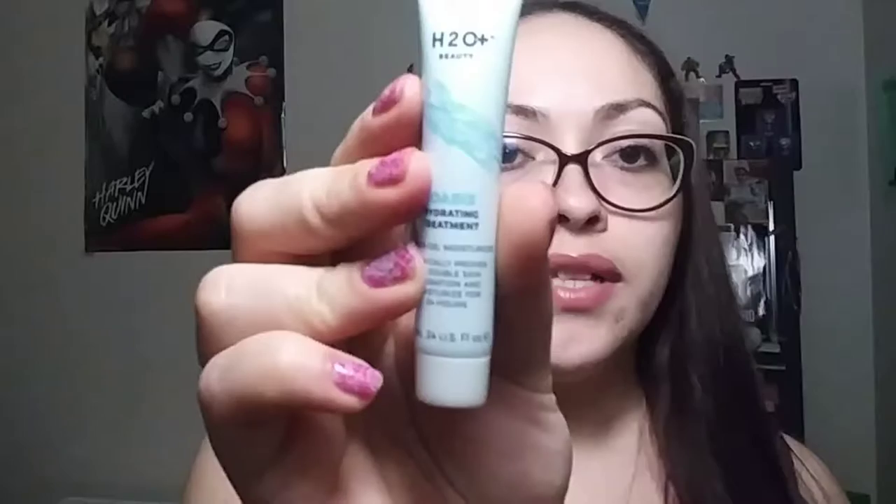Here we have a MAC False Lashes Extreme Black mascara and this is what I have on right now — just mascara, I didn't go crazy today. It lasts all day and it's only a little smudged, so not bad. Also here is an H2O Plus Beauty Oasis Hydrating Treatment Water Gel Moisturizer — I've seen this before but never used it, so I can't wait to try that.